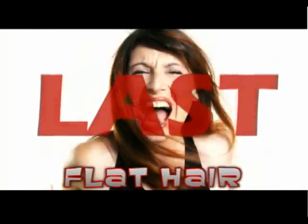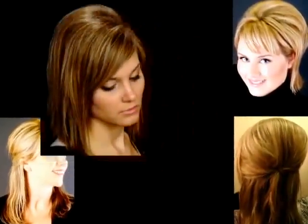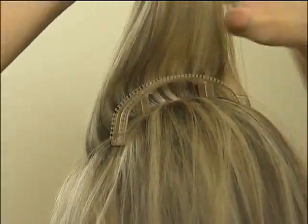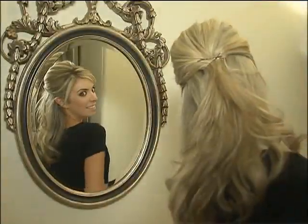Flat hair is so last year. Imagine being able to create today's hottest hairstyles in seconds. Need volume? Now you can go from flat to fabulous. Bump-Its give you perfect volume and style every time. Bump-Its self-pricing, hair-volumizing inserts let you feel confident and beautiful, like you've just stepped out of a salon.